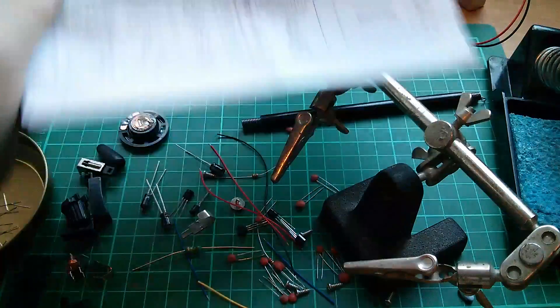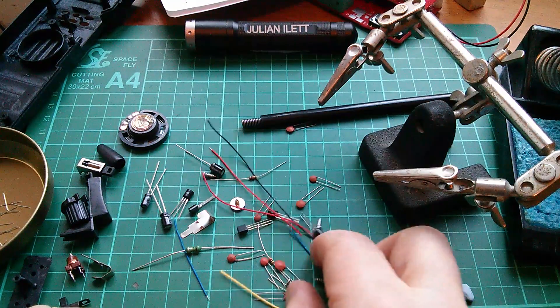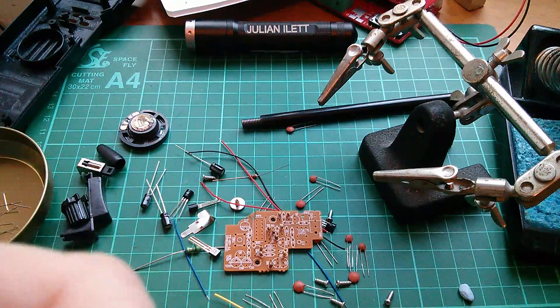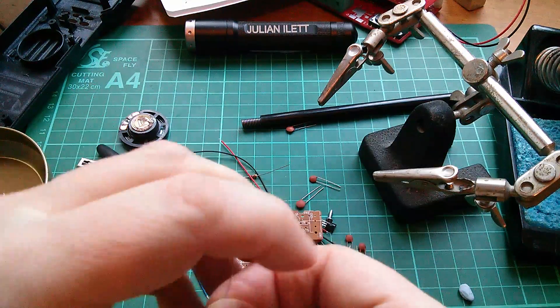Right, R11. So R12 is 220 ohms. Red, red, brown. I'll just check that because brown and black are quite hard to tell apart. Yeah, that's red, red, brown — 220 ohms.